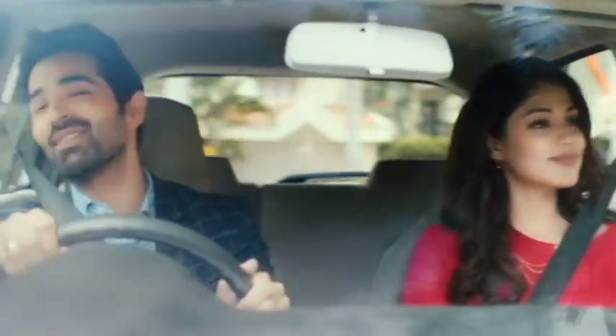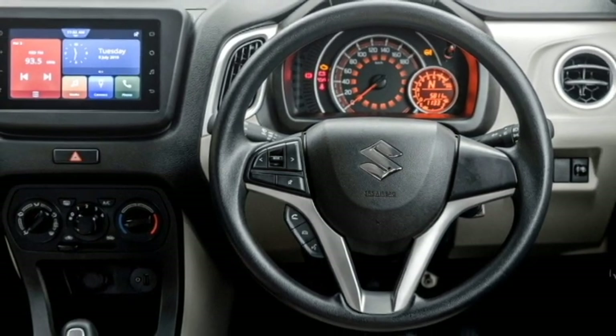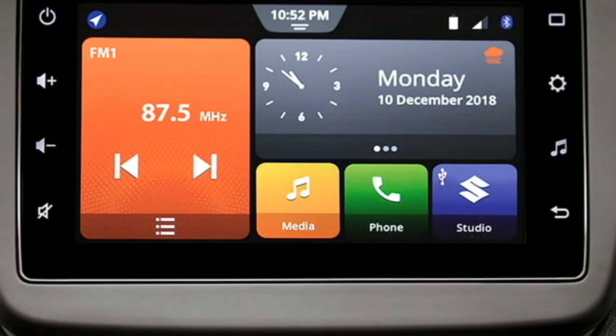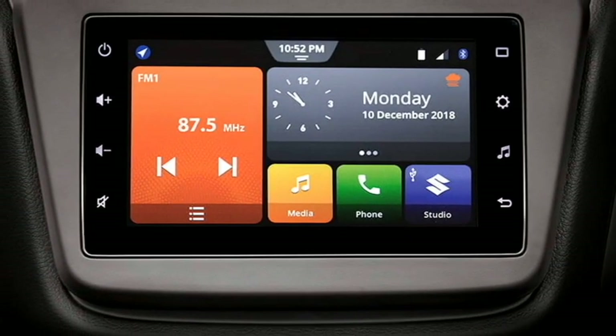The interior of the new Celerio is expected to continue with an airy cabin, premium quality soft-touch materials, a new dashboard setup with top-mounted AC vents, an electric power-adjustable 3-spoke steering wheel with steering-mounted controls, and a semi-digital instrument cluster.